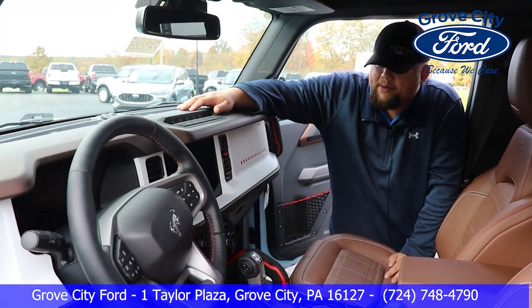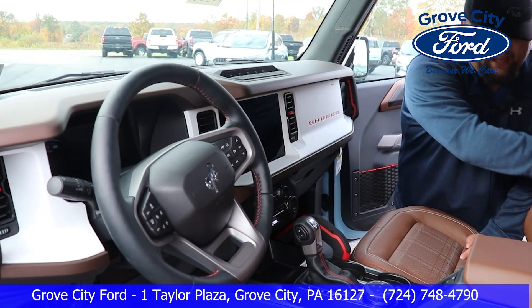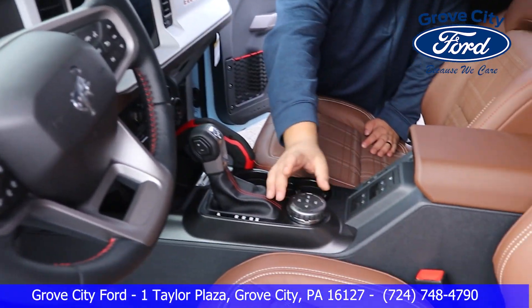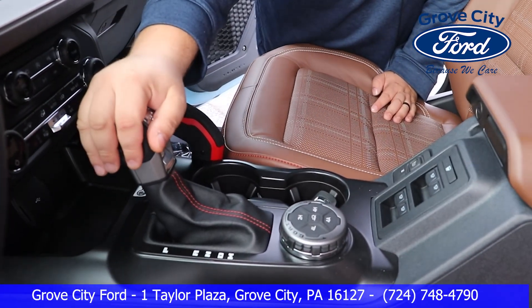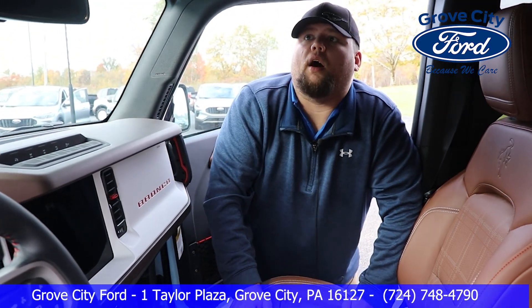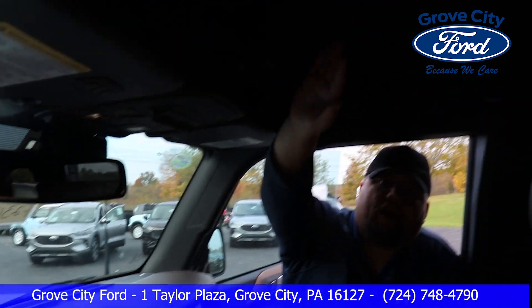All right guys, this is the Bronco Heritage Limited interior. Really cool design. You do have the leather seats here — they are heated. You do have built-in navigation. Window controls are here. GOAT modes are here with four-wheel drive settings here. Gear shift is here. You do have the adjustable mirrors, and like I mentioned before, it does have the blind spot monitor. You have your upfitter switches and your removable hard top here.